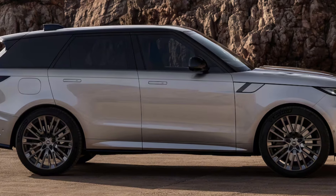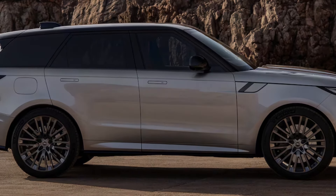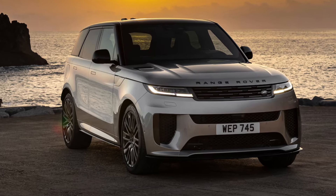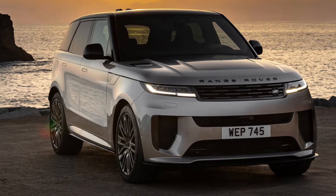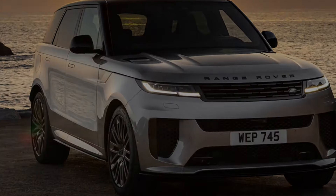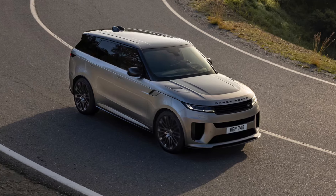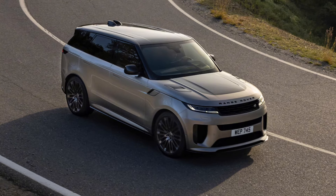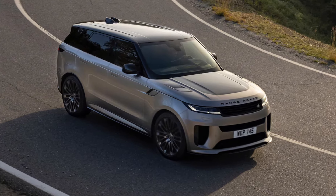The new Range Rover Sport SV makes 51 horsepower and 38 lb-ft of torque more than the previous generation Sport SVR with its supercharged 5.0-liter V8. The new SV becomes the most powerful Range Rover to date. We travelled to Portugal to get behind the wheel of some European-spec 2024 Range Rover Sport SV Edition 1s.